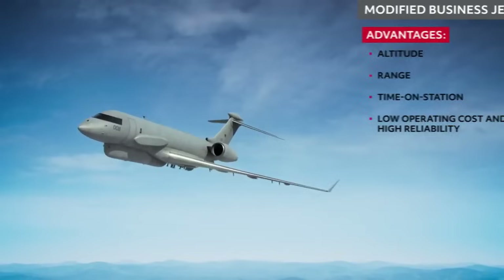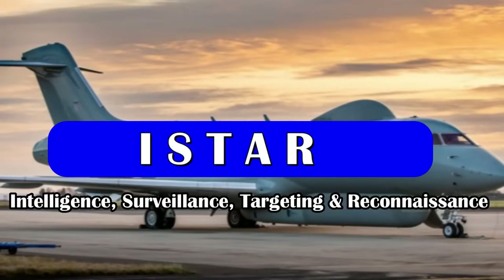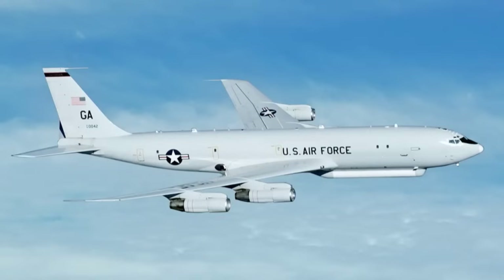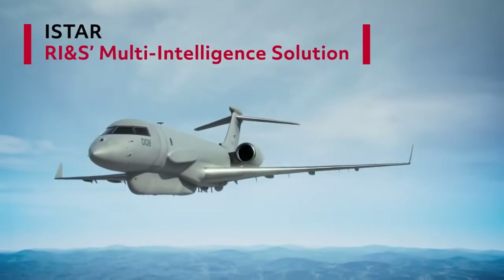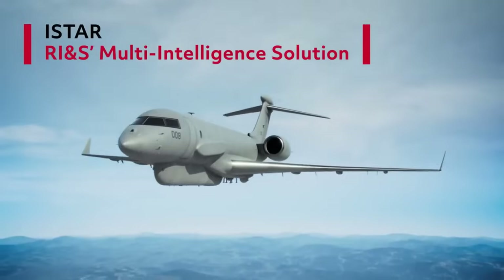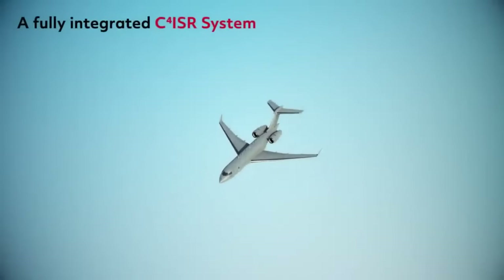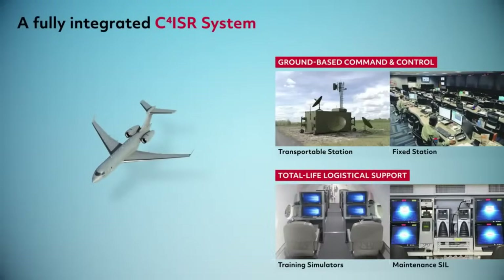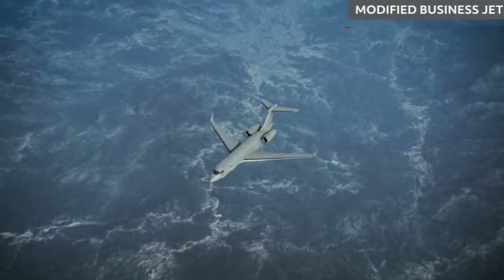I-STAR systems used worldwide include Sentinel of the UK, J-STARS of the USA, Shadow, Airvin of the UK, and ISR MMA of Israel. These I-STAR assets act as elements in net-centric warfare. While AWACS provide air-to-air and air-to-sea surveillance, I-STAR complements that role by providing air-to-ground surveillance to aid in precision strikes.